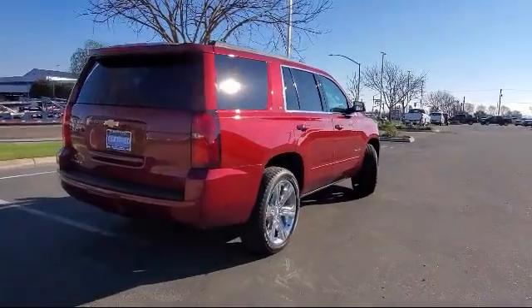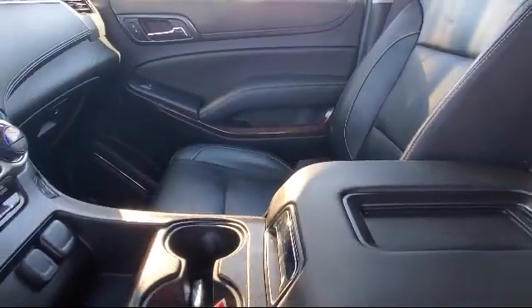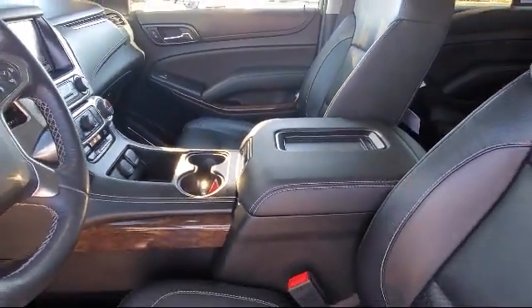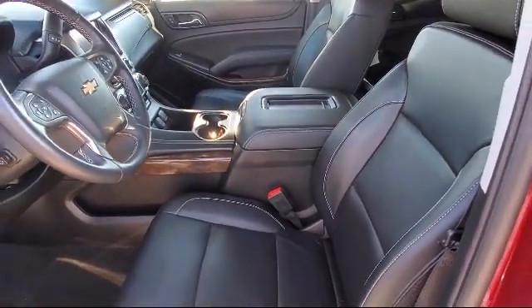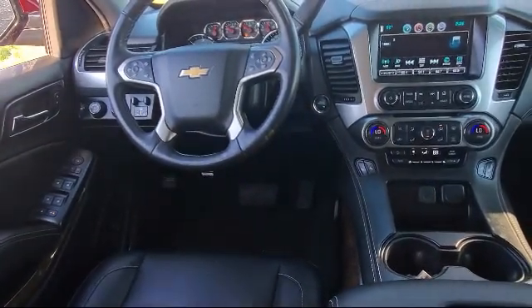For over 90 years, Smith Chevrolet has been family owned and operated, proudly serving the Central Valley, and our number one priority has and continues to be providing our hardworking customers with excellent customer service. We have a friendly and knowledgeable staff dedicated to making sure that your experience here at Smith Chevrolet Cadillac is second to none.